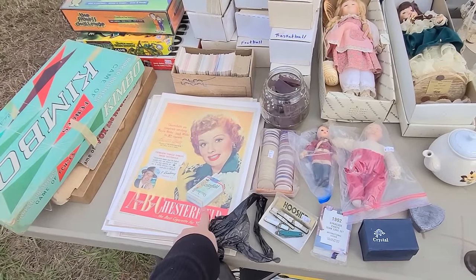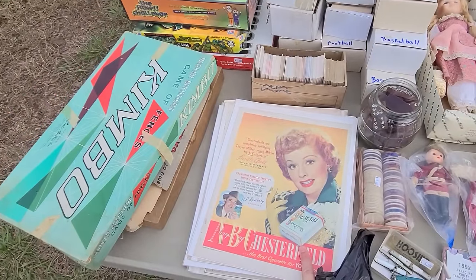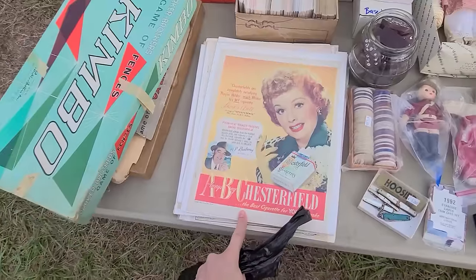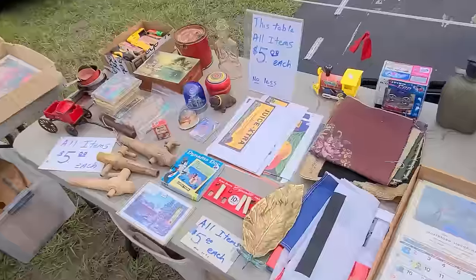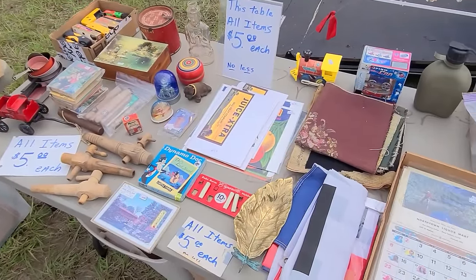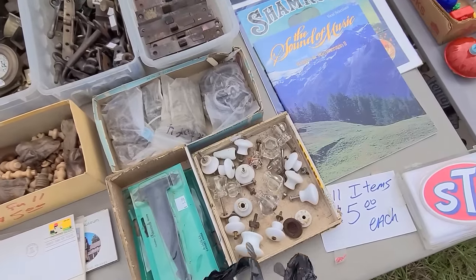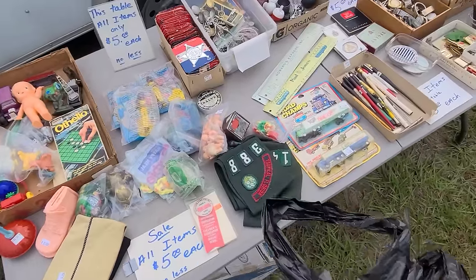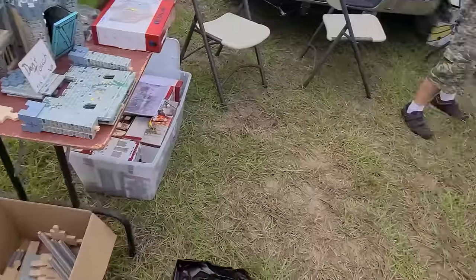It's Lucille Ball with Chesterfield cigarettes — that's interesting because I know she advertised Philip Morris. This was from maybe 1949, right before she started doing 'I Love Lucy.' Nothing is really jumping out at me otherwise. I'm trying to look for something different, but I mean, what am I going to do with a cabinet pull or a McDonald's toy? Let's look at the dollar table over here.